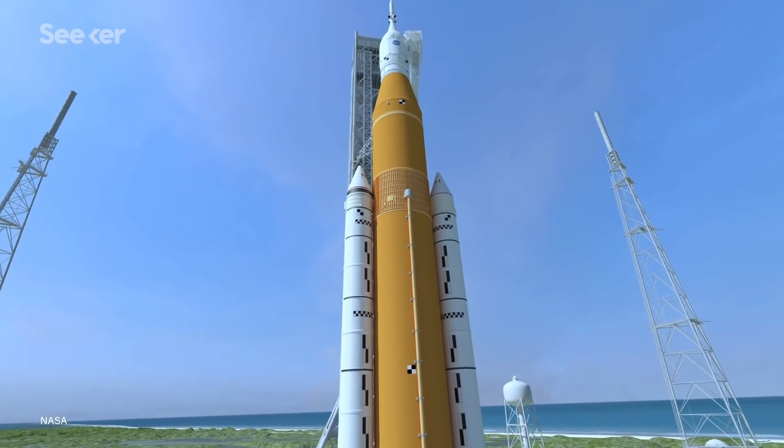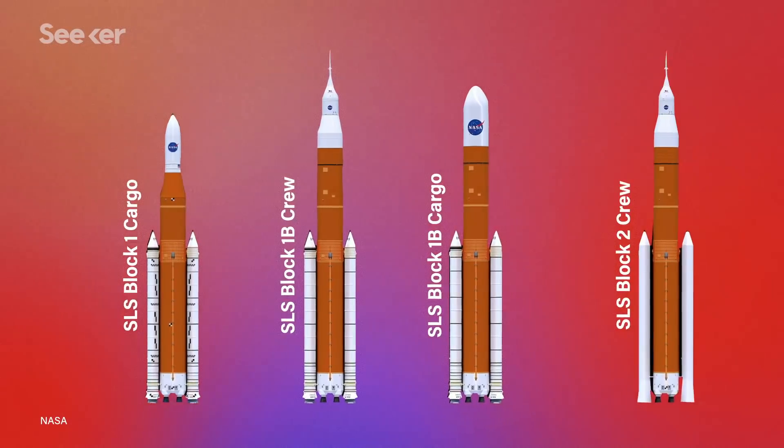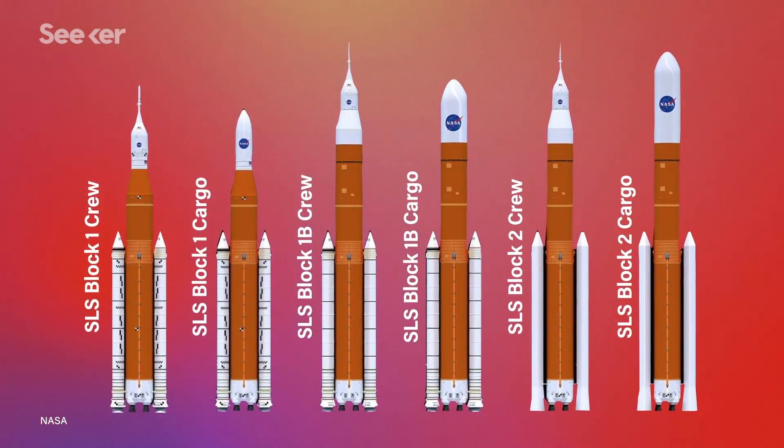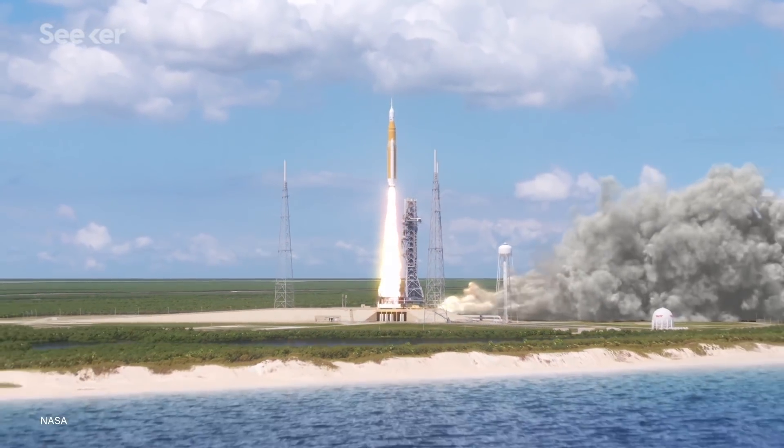NASA defines the design of SLS as flexible and evolvable, which will allow for longer scientific robotic missions deeper into space. This is possible because of the multiple configurations of SLS that can achieve not only various payload capacities but also maximum thrusts, making it adaptable for crewed and cargo missions to the moon as well as other planets.